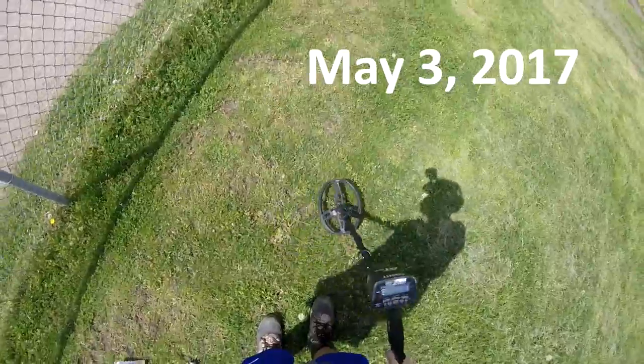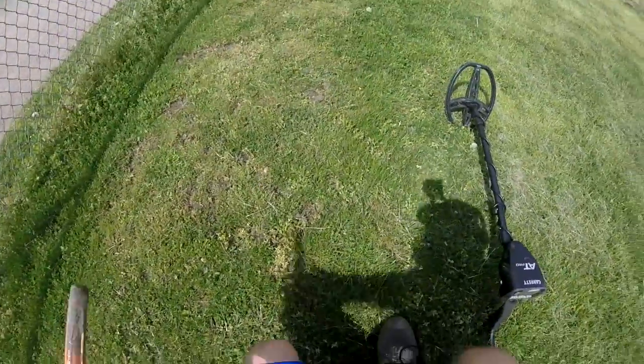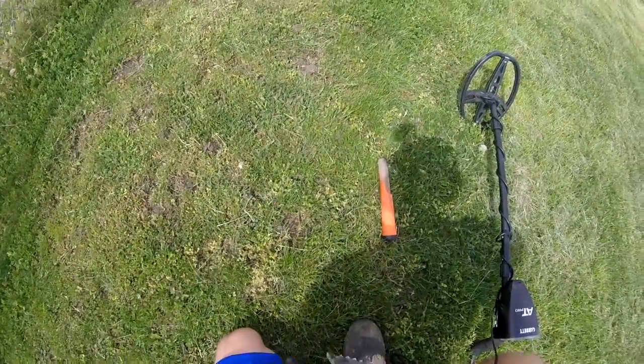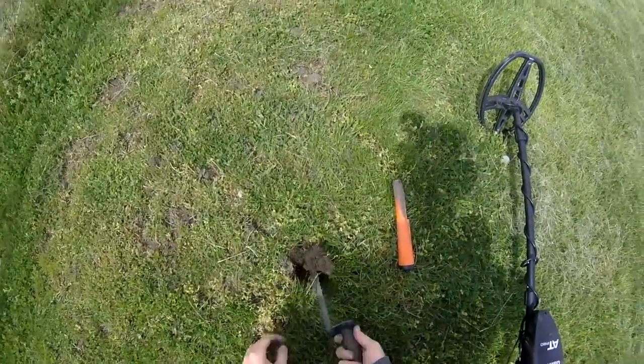Alright guys, look at the target here. I've been digging out money all day, it's kind of fun. I'm just at this football field.